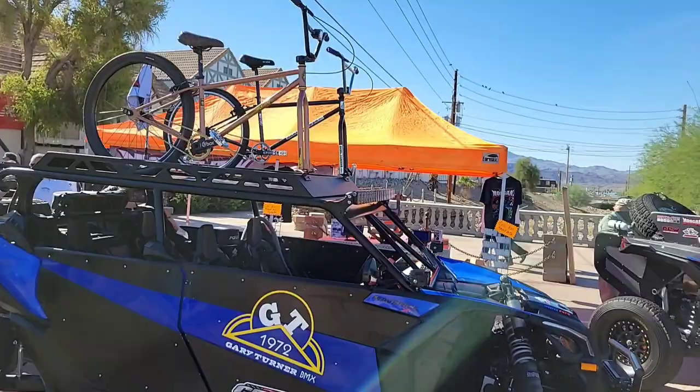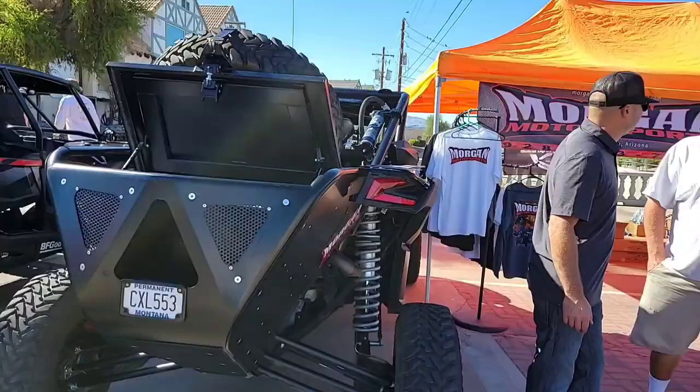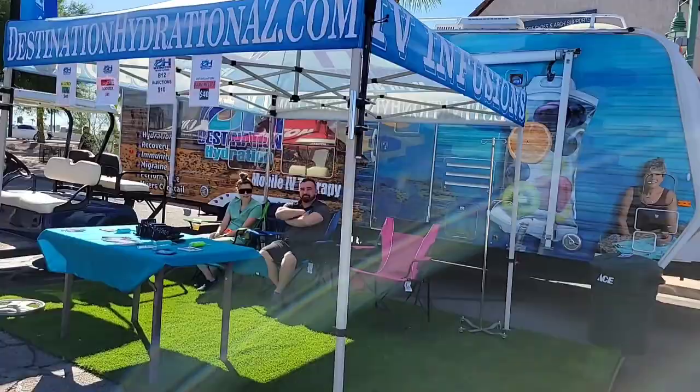How about that for your weekend excursion — put the bikes up on top? I like that. There's Morgan Motorsports. And Destination Hydration — so when you get dehydrated, they're the ones to go to right there.